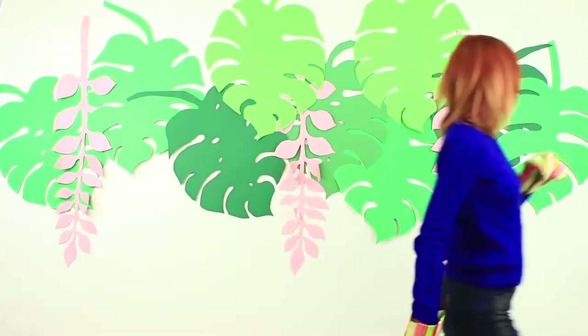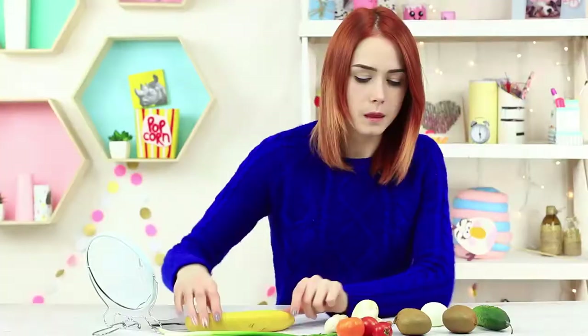The girls are ready to fight! The beauty challenge, Food vs. School Supplies, is going to begin! The jury announces the first round: applying foundation. Miss Pumpkin is ready for the challenge!